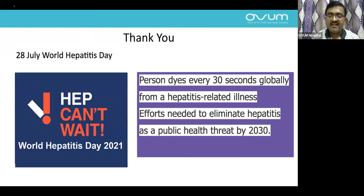Thank you Sunil for presenting the pediatric perspective on hepatitis B.